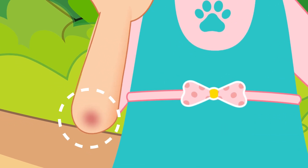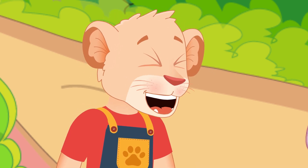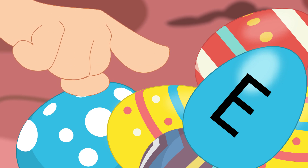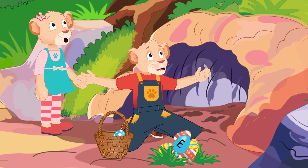Ouch! I hurt my elbow! Elbow? Hooray! Here's an egg with the uppercase letter E! Bob, I think this hunt was very easy!